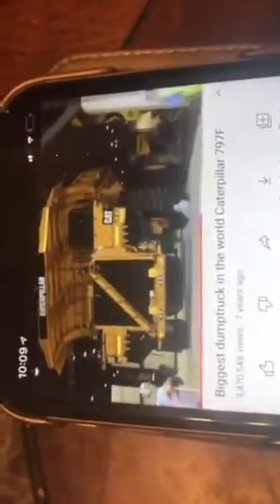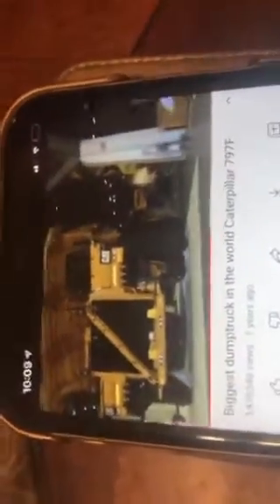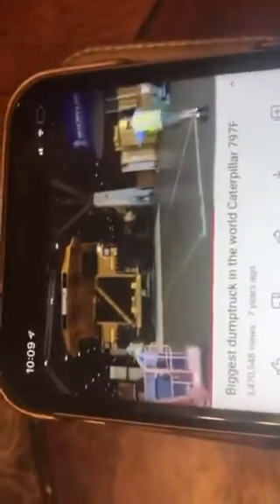It also interacts with other GoGo Smart Wheels play sets, which are sold separately. Kids can hear more sounds and phrases when they press the truck's light-up button and push the truck around. I like working at the construction site.